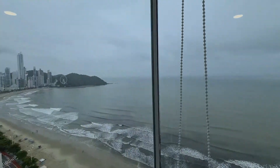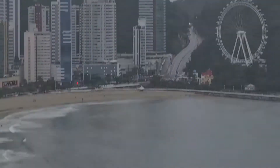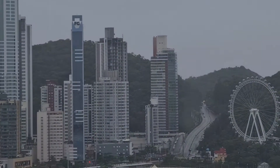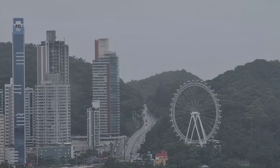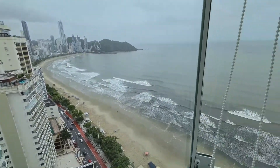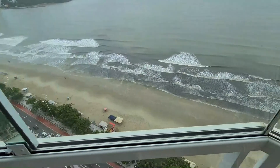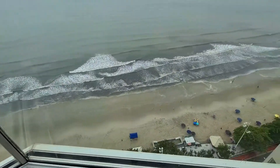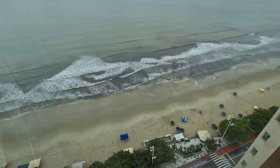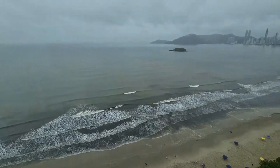Dia nublado, chuvoso, estamos aqui mostrando o que balneário tem de melhor pra te oferecer. Barra Norte, com vista para a Big Wheel. Estamos aqui com a maior área, a maior faixa de areia da praia, que hoje fica aqui na Barra Norte, bem ao lado do centro. A partir de fevereiro começa o alargamento da faixa de areia.